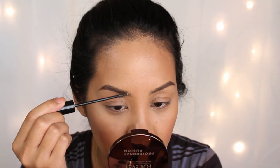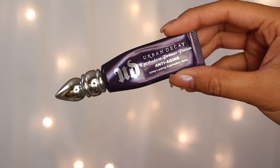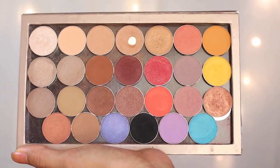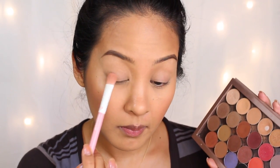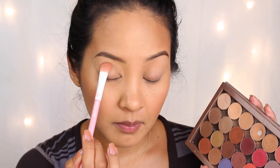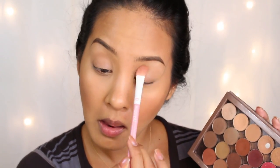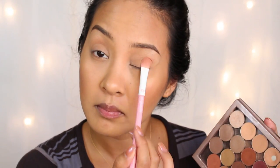Next you're going to prime your eyelids — this is going to help prevent creasing from your eyeshadow. To set the primer, I'm going in with Purely Naked from Makeup Geek, which is a much-beloved shade for me. I'm taking this shadow and putting it all over my lid — it doesn't add a lot of color because it's basically my skin tone. I just want my eyelids to be free of that natural hyperpigmentation. This next step is something I do to make my eyelashes appear thicker than they actually are.